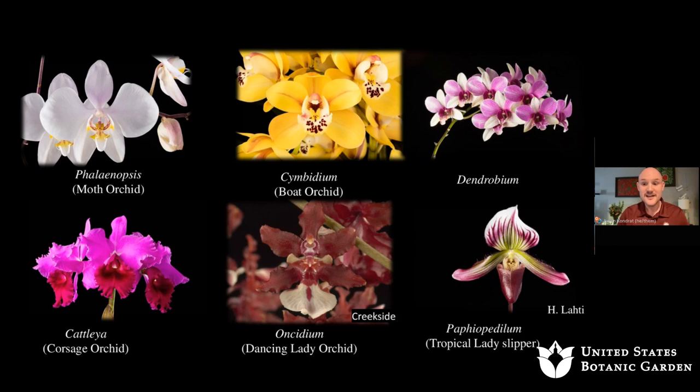The basic types of orchids you may see in box stores are the Phalaenopsis (moth orchid), the Cymbidium (boat orchid), the Dendrobium, the Cattleya (corsage orchid), the Oncidium (dancing lady orchid), and my personal favorite, the Paphiopedilum — the tropical Asian lady slipper.